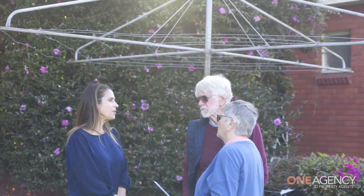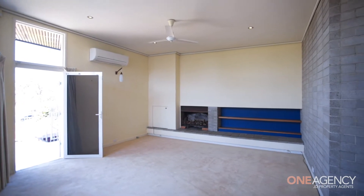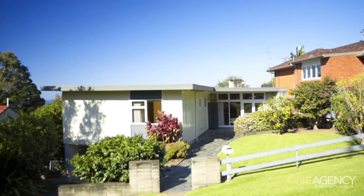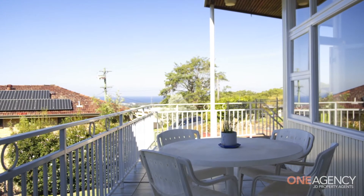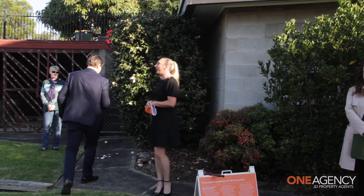The home itself — what can I say — it's an absolute architecturally designed masterpiece. It was actually designed by local architect Ralph Bloomfield, and it's that mid-century modern home that they just don't build like this anymore. We've got three bedrooms, one bathroom, room for two cars. All in all, a really wonderful offering here today.